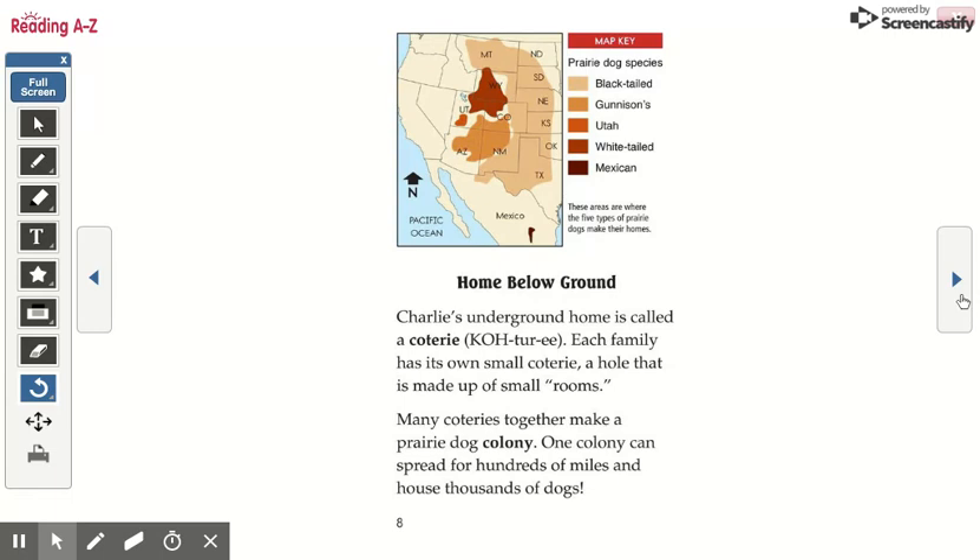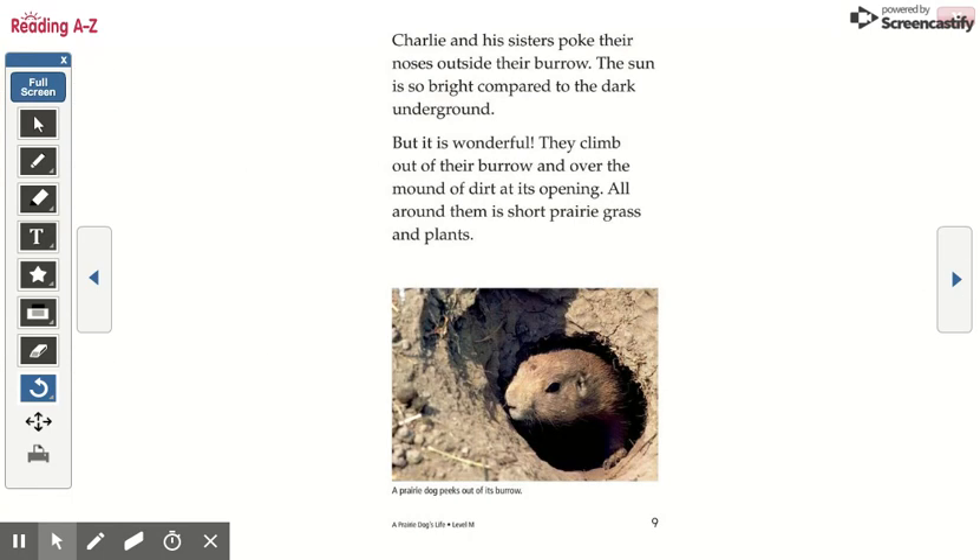One colony can spread for hundreds of miles and house thousands of dogs. These areas are where the five types of prairie dogs make their homes. Charlie and his sisters poke their noses outside their burrow. The sun is so bright compared to the dark underground, but it is wonderful. They climb out of their burrow and over the mound of dirt at its opening. All around them is short prairie grass and plants.